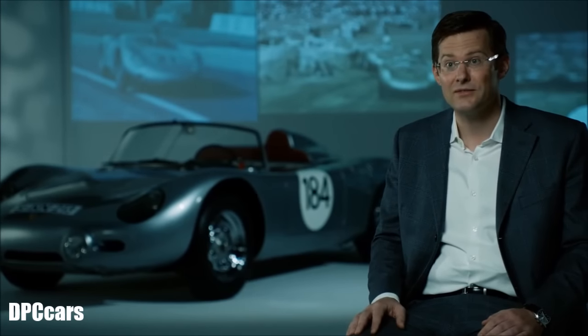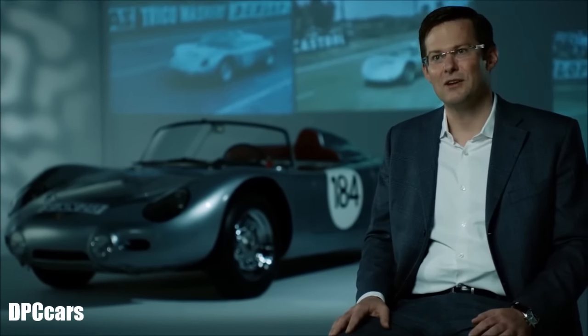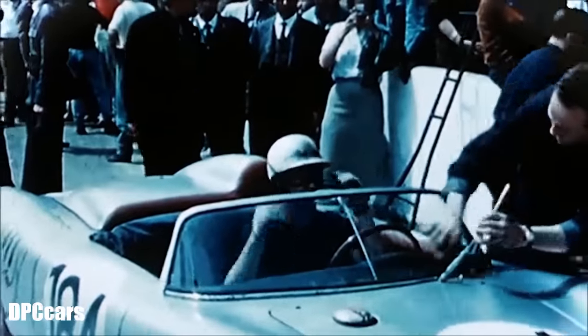The 550 Spyder is probably the most famous car made by Porsche in the 1950s. Its successor, the 718, got a bit forgotten, even though it was also a very successful car — it won at Le Mans, Targa Florio, and the 12 Hours of Sebring, to name but a few great victories. The 718 RS60 in particular was built to meet regulations calling for a car that was pretty close to the production model. That's what sets Porsche apart: this close connection between racing and production models.